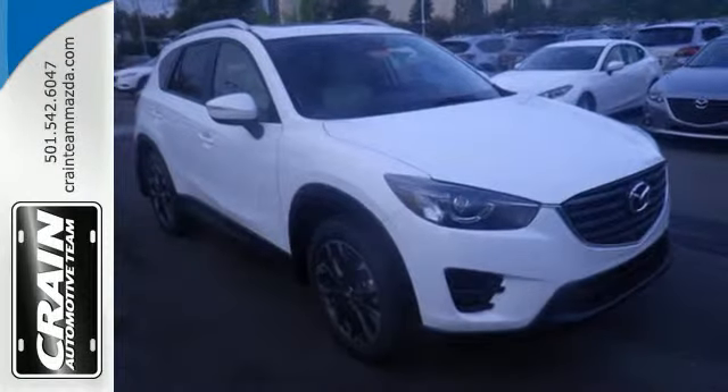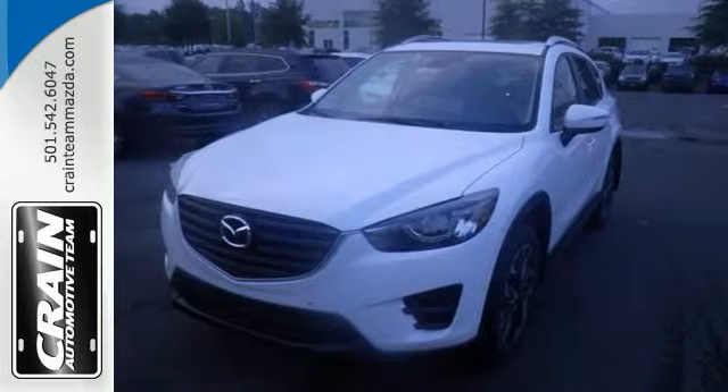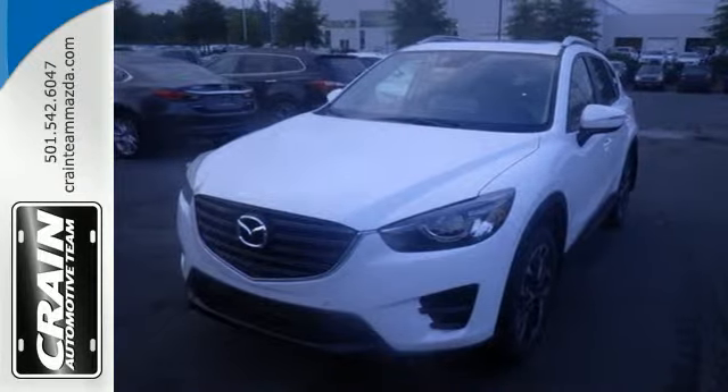If this CX-5 caught your eye, let it capture your heart as well. Take it for a test drive today. Visit us anytime at craneteam.com. Go!